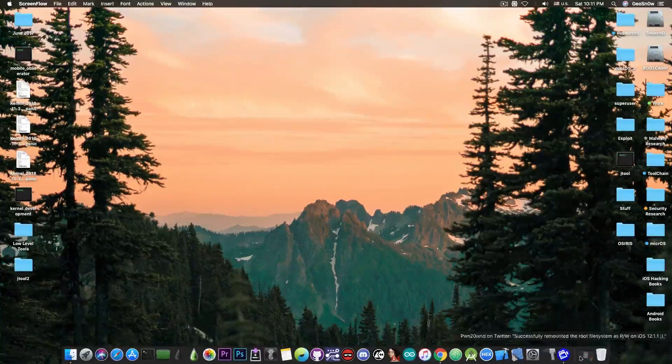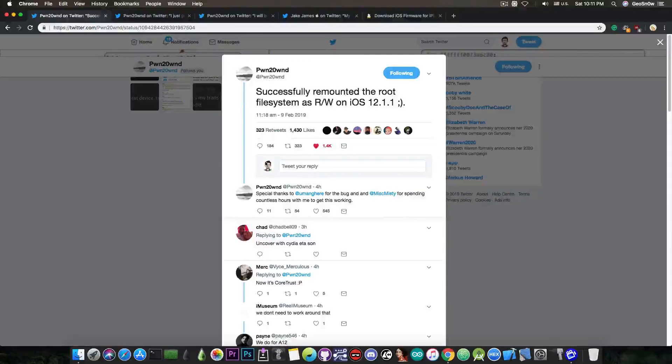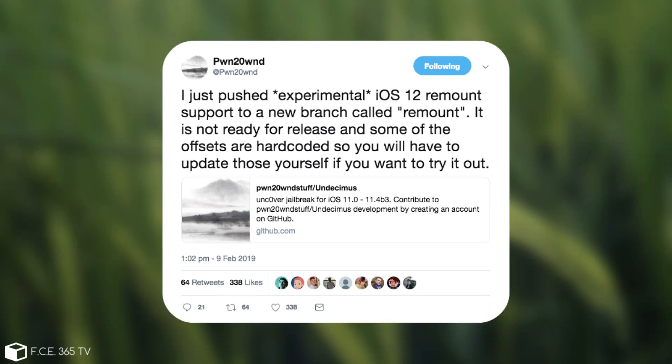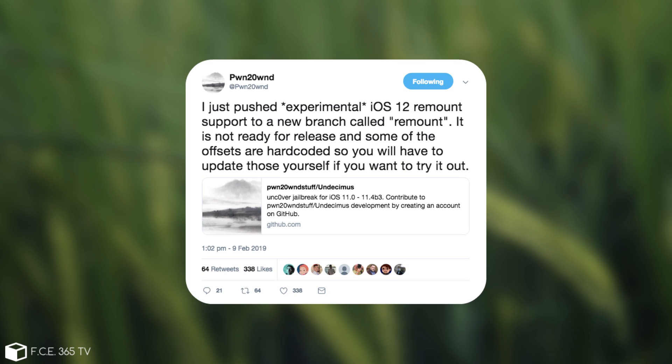So if you go ahead in here you can see that just a few hours ago PoundOwn posted: 'Successfully remounted the root file system as read and write on iOS 12.1.1.' And he goes on to say: 'I just pushed experimental iOS 12 remount support to a new branch called remount. It is not ready for release and some of the offsets are hardcoded, so you will have to update those yourself if you want to try it out.'